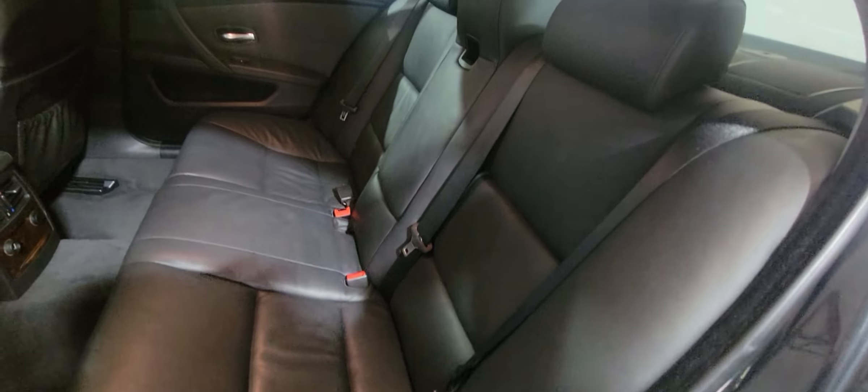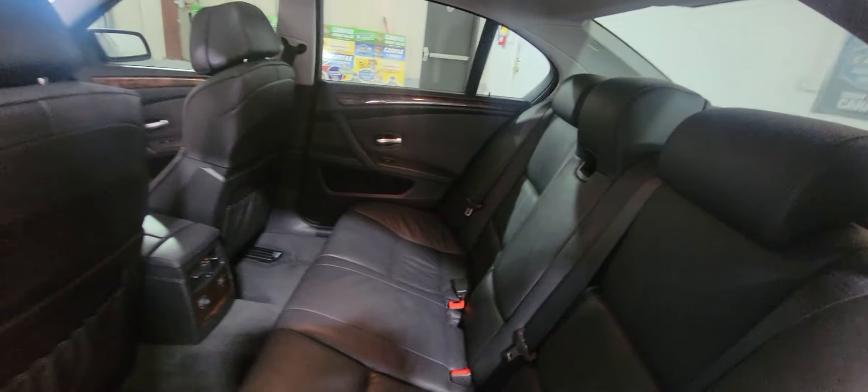There are rear seats here as well. Again, it's in very, very good shape — a well-kept vehicle. It came from the north side.